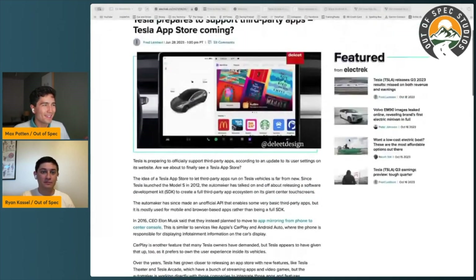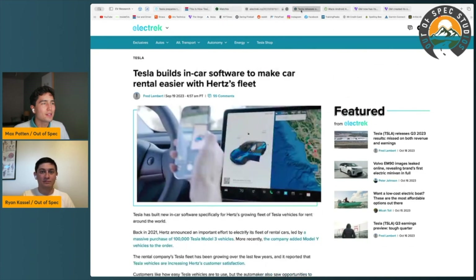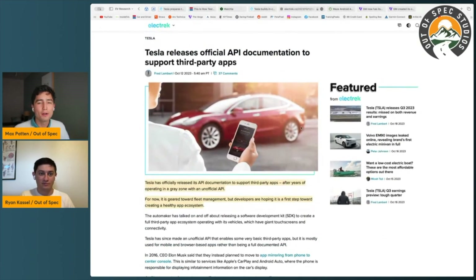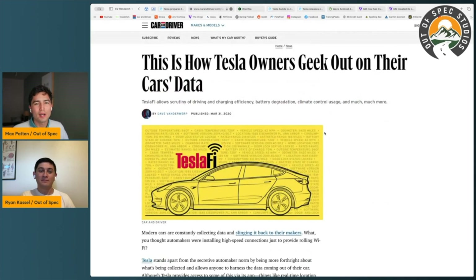It's not here yet — this is the concept image that's been shown. But the news today is that Tesla now has official API documentation, which is very exciting. They've been taking a lot of what's been unofficial and kind of hacky, used by existing apps, and making it official. First, let's talk about what the Tesla API has been able to be used for. A big example that a lot of out-of-spec nerds will be familiar with is a service like TeslaFi.